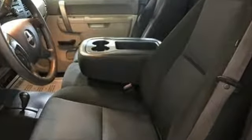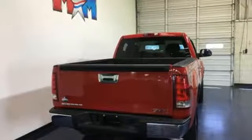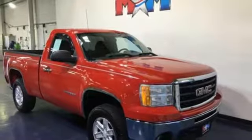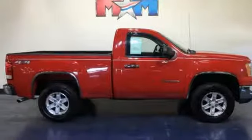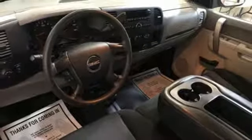Auxiliary audio input, power heated mirrors, manual tilting steering column, power front windows, air conditioning, V8 engine, trailer hitch receiver, gas pressurized shocks, and automatic transmission. See what it can do for you when you take it for a test drive.